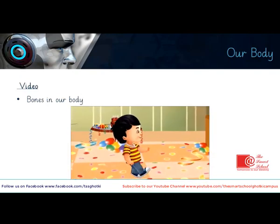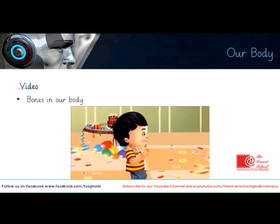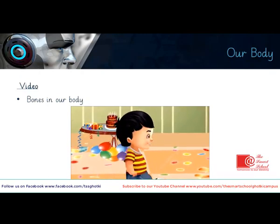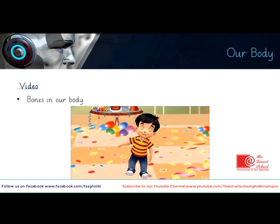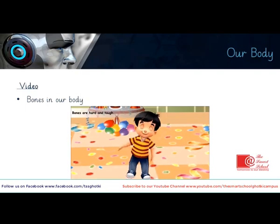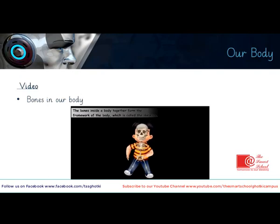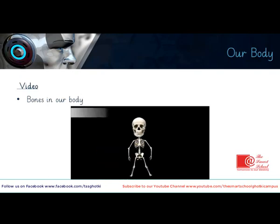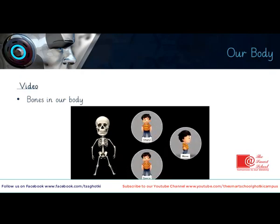That was a difficult move! As you can see, Sit's bones are not breaking even when he is doing all the difficult twists and dance moves — because bones are quite hard and tough. All the bones inside our body together form the framework of the body, which is called the skeleton. It is the skeleton that decides the shape of a body, and it also helps us to stand, move, or dance like Sit.